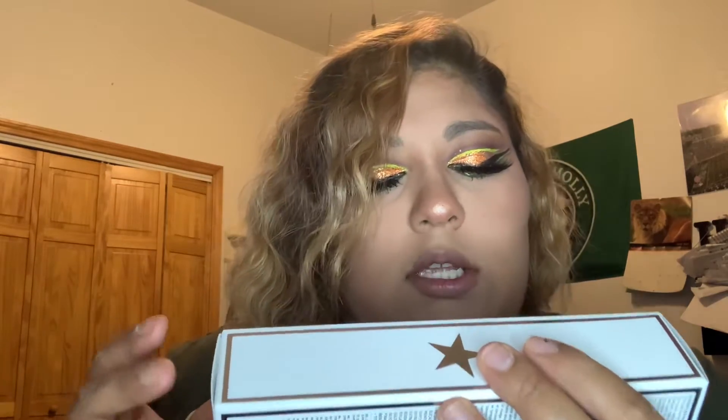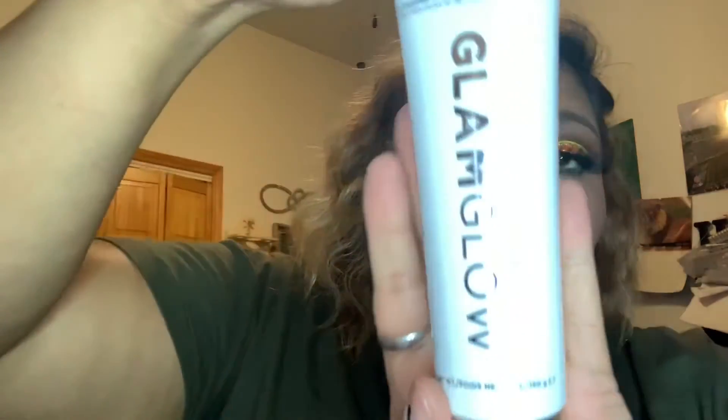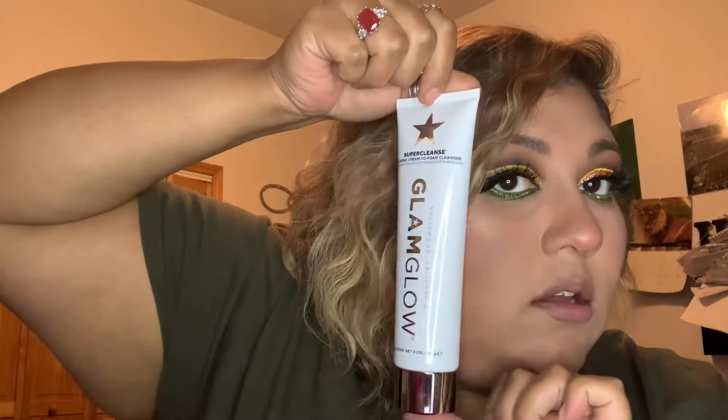We got the GlamGlow Super Cleansed — it says 'clearing cream to foam cleanser.' That's a little packaging, very pretty. I've never tried any of their products because they're kind of pricey. I usually just buy eyeshadow palettes. But if you like your skin products, your cleansers, everything you need to do with your face, this one is pretty big.